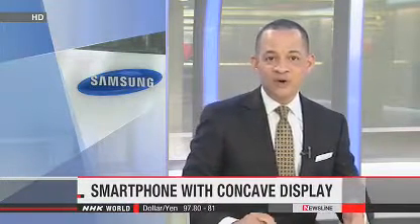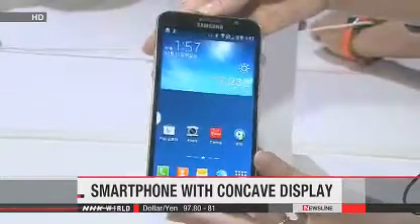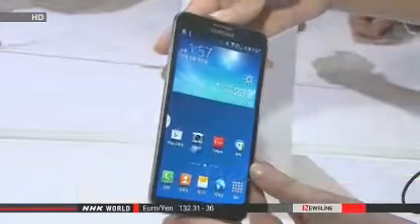South Korea's Samsung Electronics has launched what it says is the world's first smartphone with a curved display. Galaxy Round hit the South Korean market on Thursday.